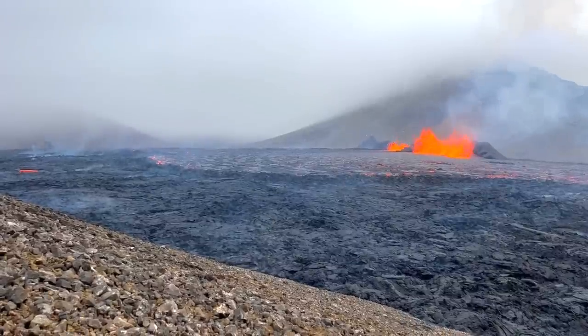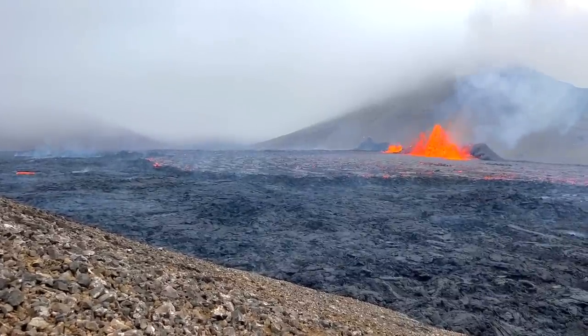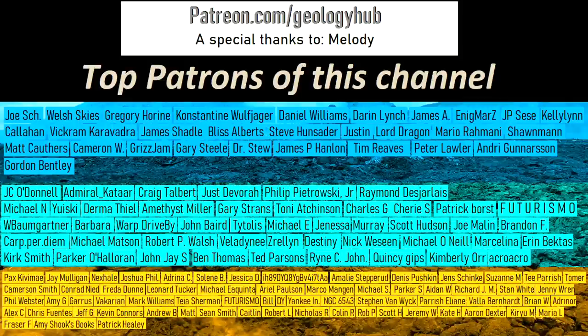Thanks for watching! If you would like to request a specific topic, please leave a comment below. Additionally, I would like to thank my new patron Melody for supporting this channel!